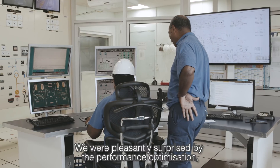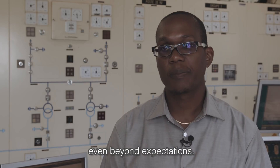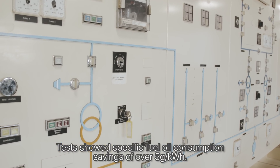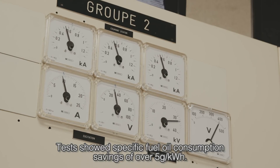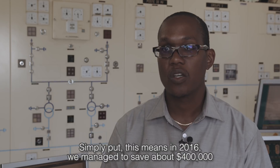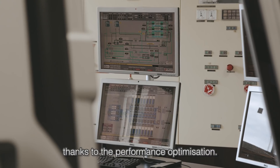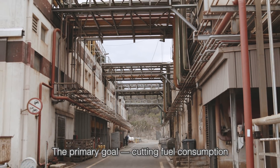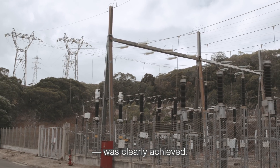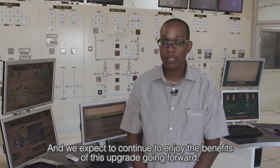We were pleasantly surprised by the performance optimization — even beyond expectations. Tests show specific fuel oil consumption savings of over 5% per kilowatt-hour. Simply put, this means that in 2016 we managed to save about 400,000 dollars, thanks to the performance optimization. The primary goal, cutting fuel consumption, was clearly achieved. And we expect to continue to enjoy the benefits of this upgrade going forward.